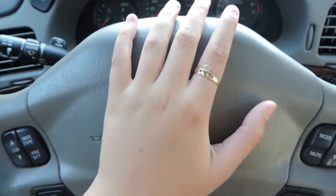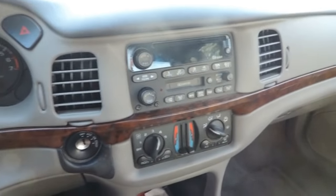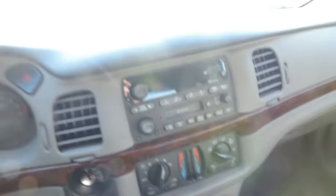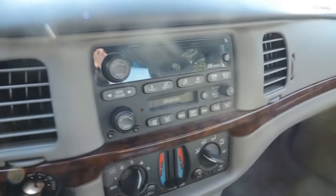And then obviously this is my horn—I'm not going to honk it. Over here is the radio and whatnot. This is a pretty old car, but it does have a place to put a CD in, which I was really excited about, so I do play CDs. I guess you can also put a tape in here, but obviously I don't have any of those.